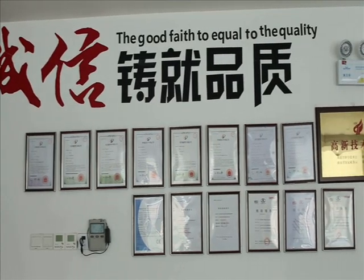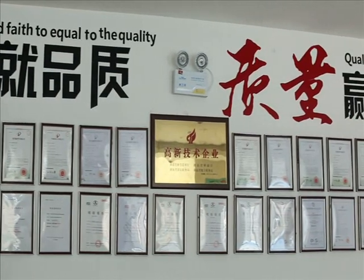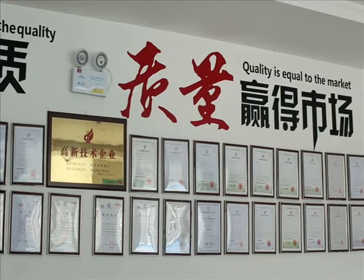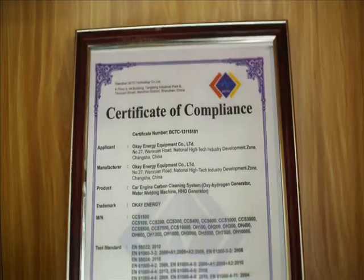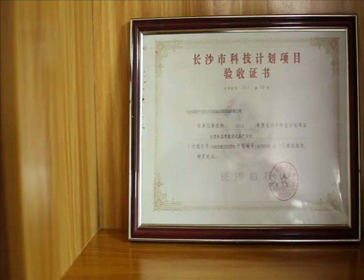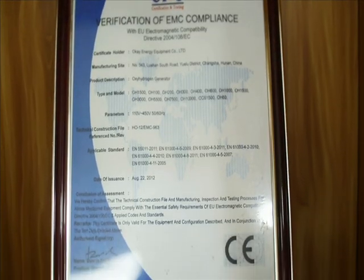Up to June 2018, OK Energy owned 21 design and invention patents, including oxyhydrogen machine manufacturing, application technology, machine safety technology, and related accessories. We are an ISO 9001 certified factory and all products have passed CE and FCC testing.